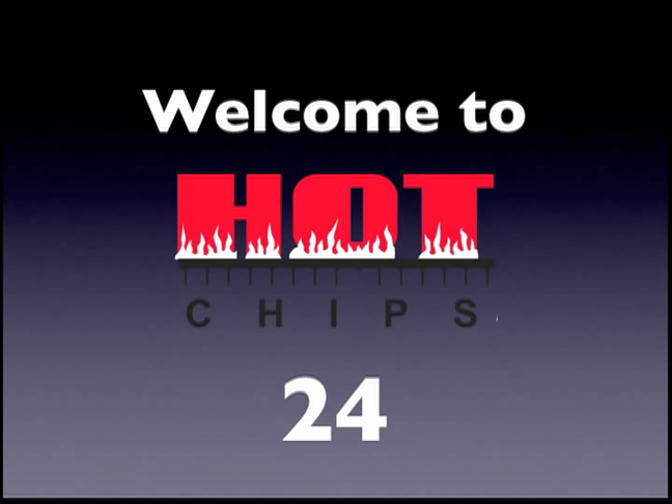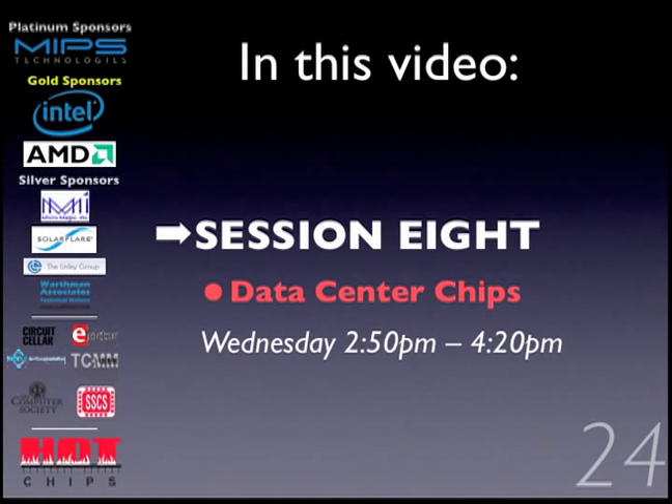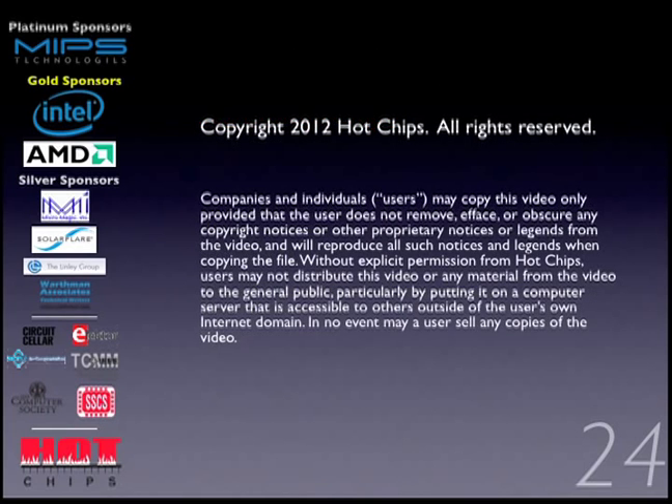Welcome to Hot Chips 24, Session 8: Data Center Chips. Pat's keynote was a great introduction for this data center session. We have representatives from IBM, who once owned the data center and still have an important place there, an x86, and also an ARM presentation, so we'll see what we think of Pat's prediction about ARM after we see that. First presenter is going to be from IBM, Scott Taylor.